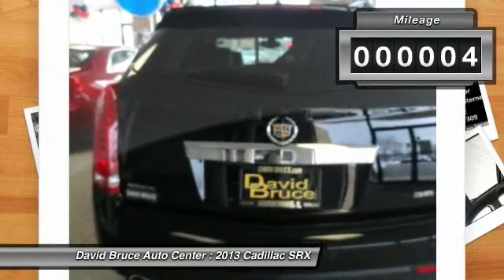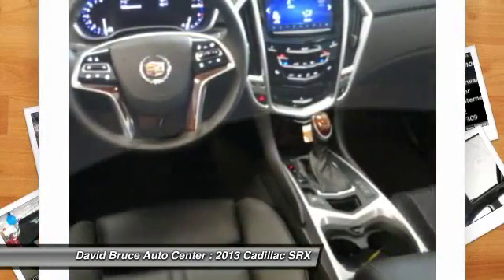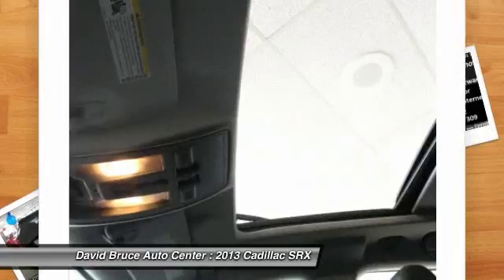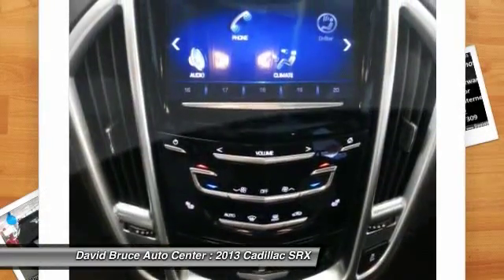Here are some of this vehicle's great options: Bose sound system, remote engine start, heated seats, airbags, Homelink garage door opener, alloy wheels, front air conditioning, cruise control, Bluetooth.